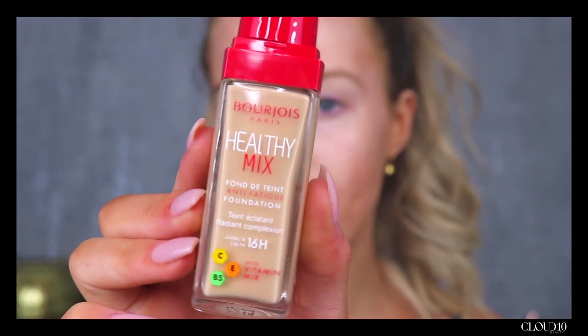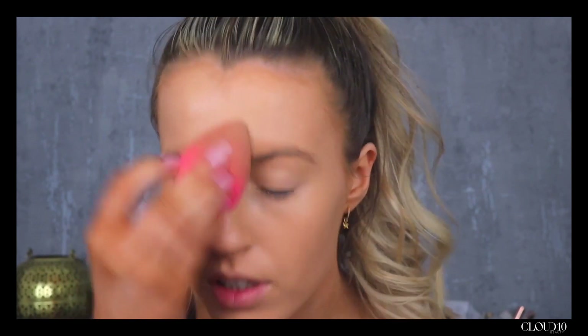Starting off with the Bourjois Healthy Mix Foundation. I feel like it is a staple foundation just because of how cheap it is and how well it works. I think the fact that it says 'healthy' in it kind of attracts people to it. With its vitamin mix it instantly erases signs of fatigue for a flawless, fresh and healthy looking complexion — lord knows that's what I need. Bouncing that on with my Beauty Blender, I'm using shade 54. Straight off the bat you do get good coverage, but if you want to add more coverage to certain areas you can — it's definitely buildable. That foundation is $12.95, like come on.